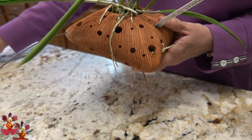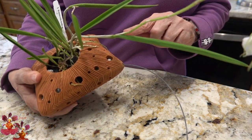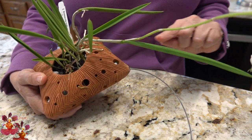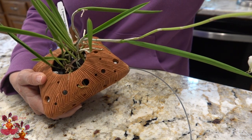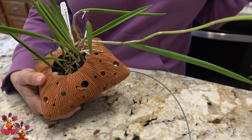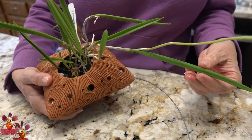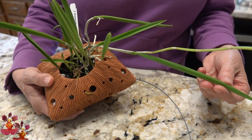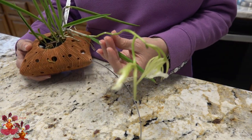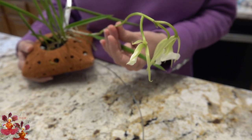It was probably early October when this particular spike started to develop on this new leaf growth. It was a very odd growing season here, and I had to bring all of my orchids in earlier than expected. This spike was beginning to develop at that time but had not gotten too far along, so I brought this orchid in under the grow lights and the spike continued to develop. Now, towards the middle to end of December, it has started to open its buds.